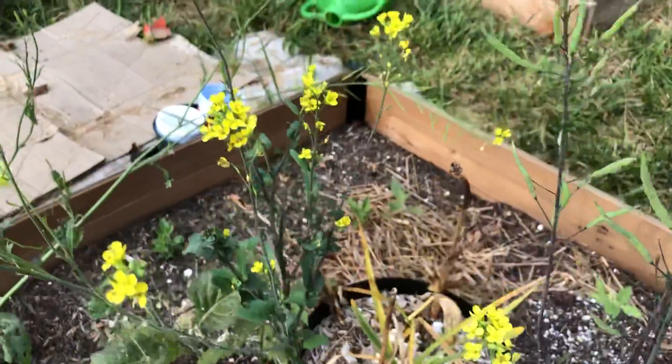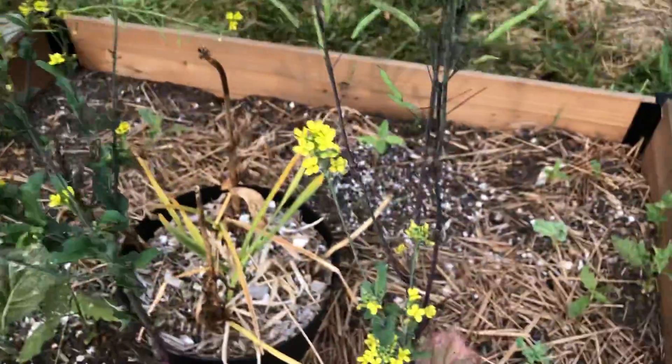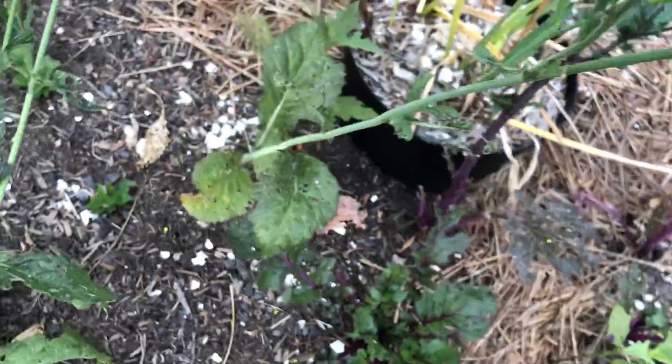These greens have gone to seed, which I'm okay with. I'm going to let them go to seed and see what happens. These are the ultraviolet mustard greens.